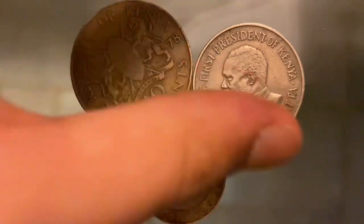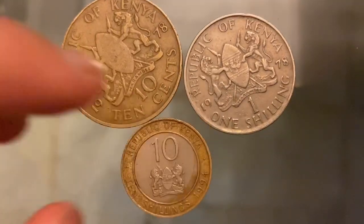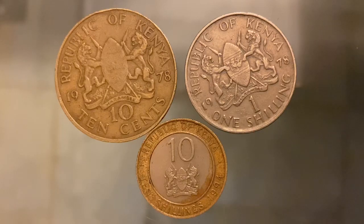I'm going to show you the back side of these coins so you guys can have a better look. As you can see, both of these coins look the same except for the material they are made of.